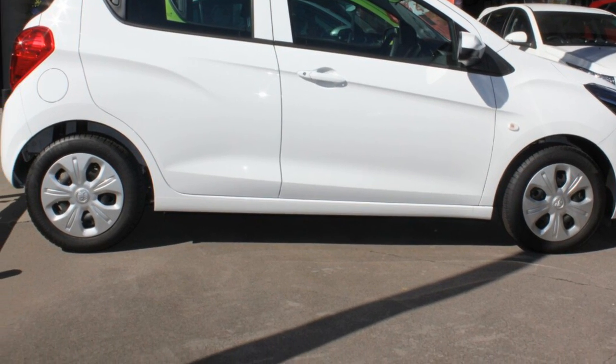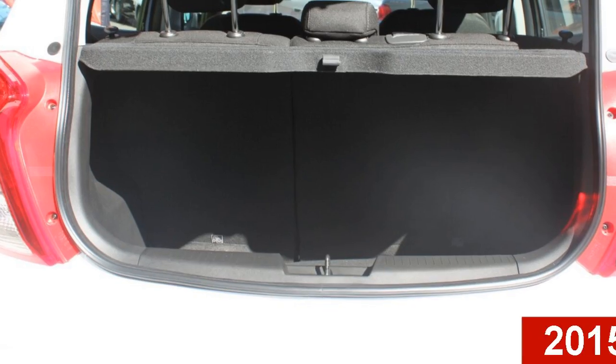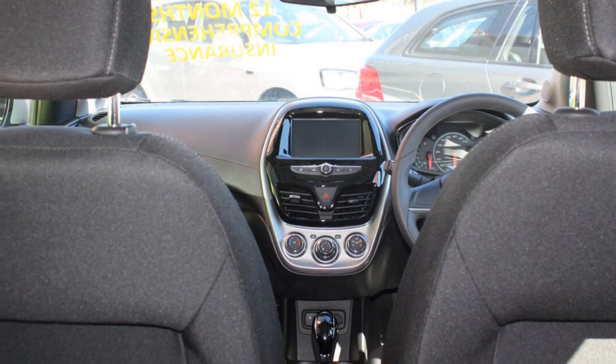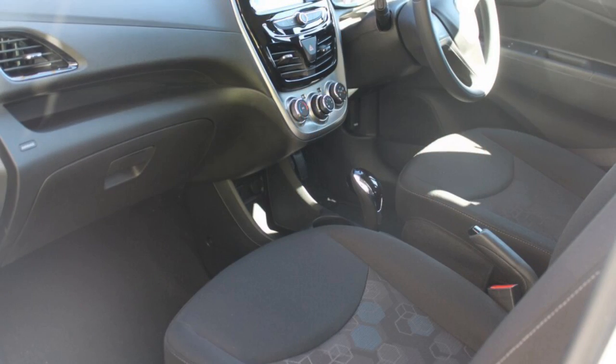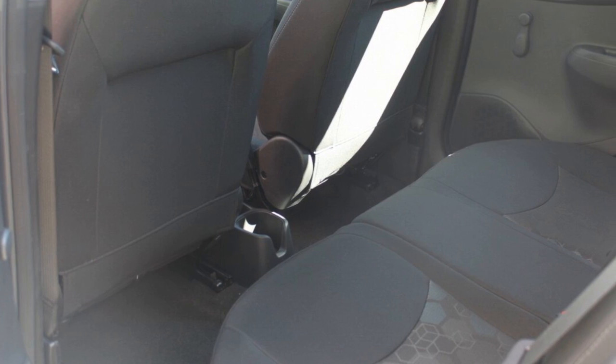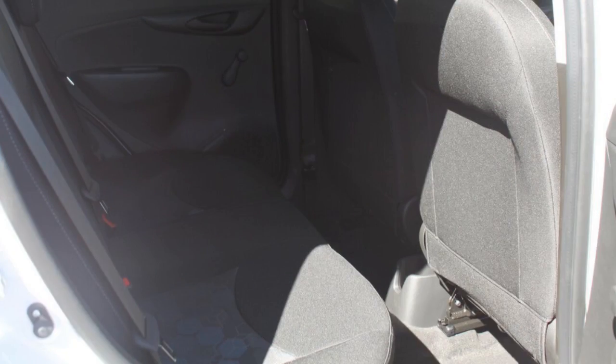Imagine yourself in this 2015 Holden. This has an efficient 1.4 litre engine. The attractive white exterior is complemented by its stylish interior. This vehicle has all the features you could dream of and more. If you're looking for a first-rate vehicle, this could be yours today.